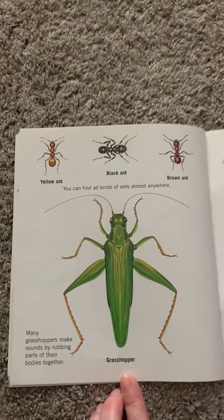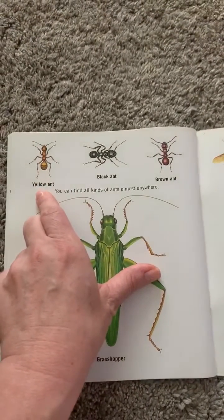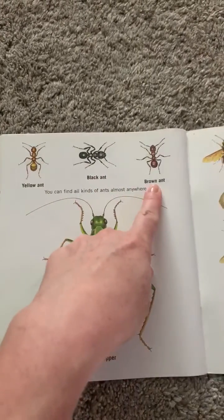You can find all kinds of insects almost anywhere. We've all been looking for ants lately — yellow ant, black ant, and a brown ant.